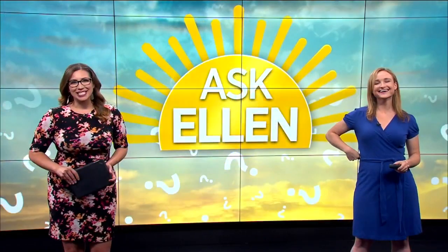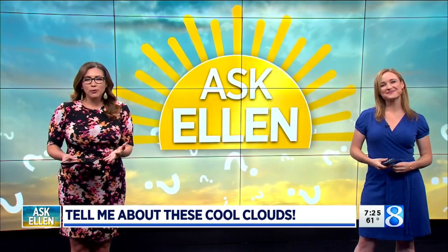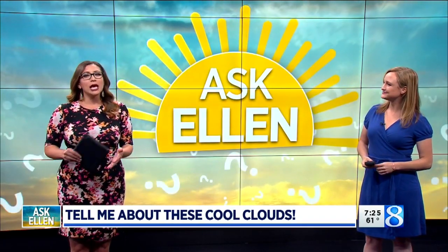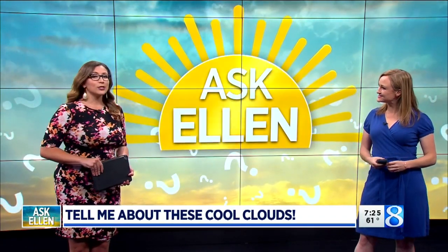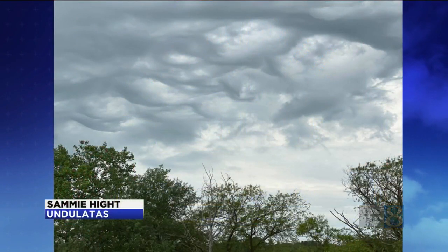Welcome back. We would like to end the 7 on 8 tonight with a little different Ask Ellen for you. We don't have a specific question, but we had a ton of viewer photos — lots of cloud formations. So Ellen is going to teach us all about the proper terms. It's going to be like a little cloud montage for you for this week's Ask Ellen. So we'll start off with these ones.